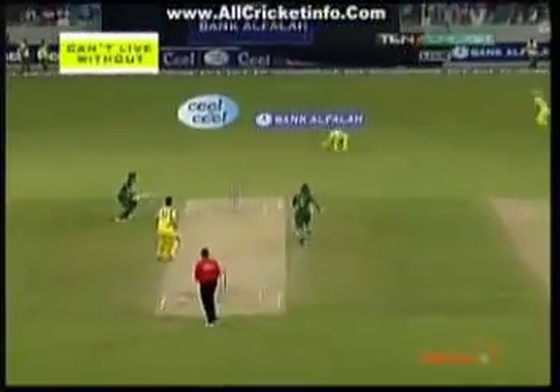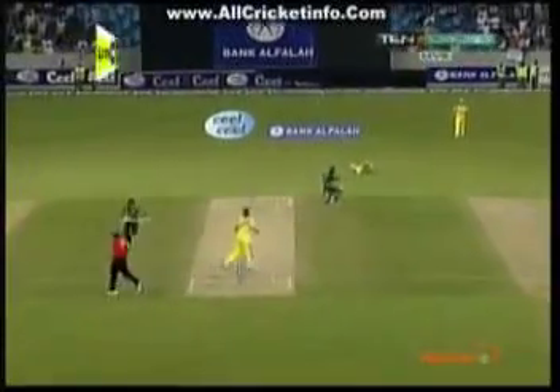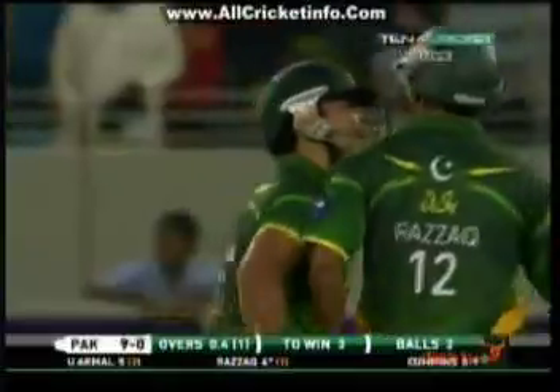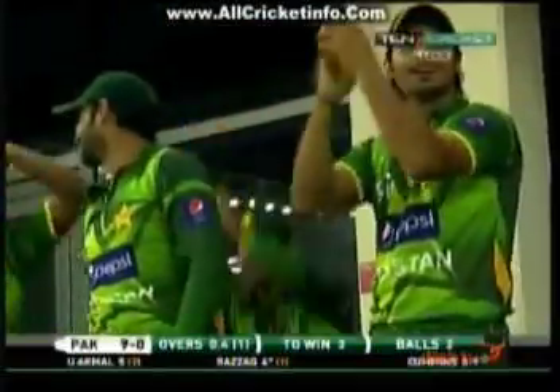And they've scored five. That's serious inexperience from Cummins — that was not the length you want to ball. Rather than trying to back yourself to bowl a yorker, as soon as you bring those two men up you're risking too much going full, and he's going short. And it's another boundary, and they're running away with the super over. Three to win off just a couple of balls.